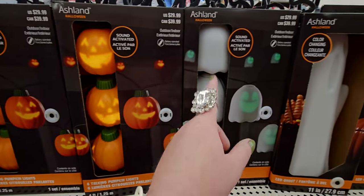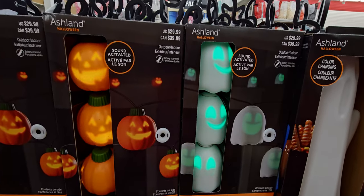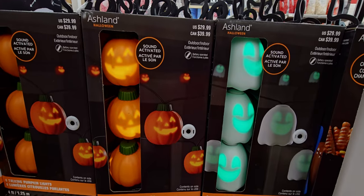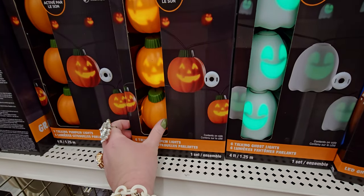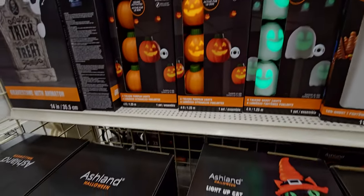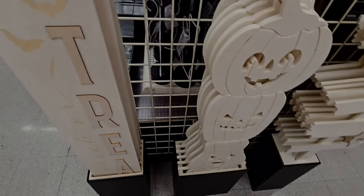They're string lights — not yard stakes — I can see the wire there. Let's put them all together. These are so fun! Oh my gosh, I love it. Let's head over here — more DIYs, so cute.